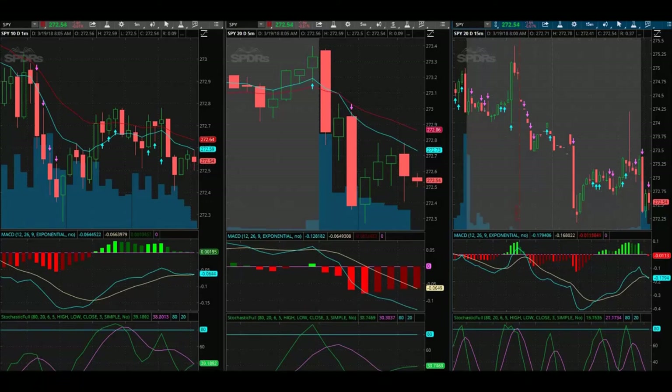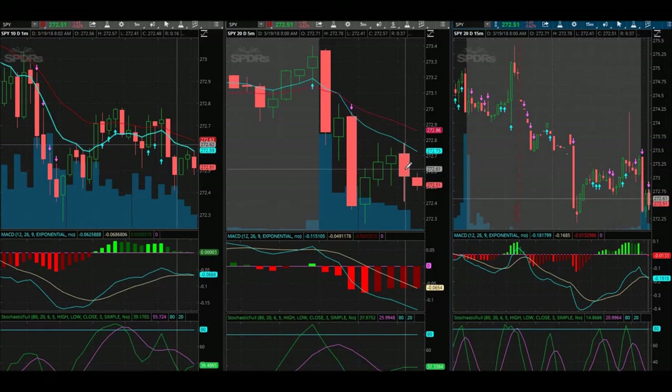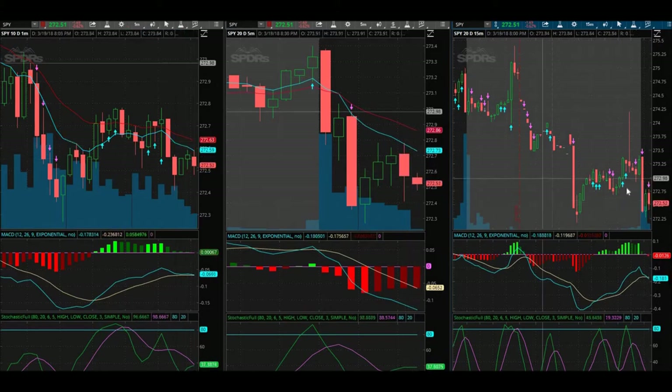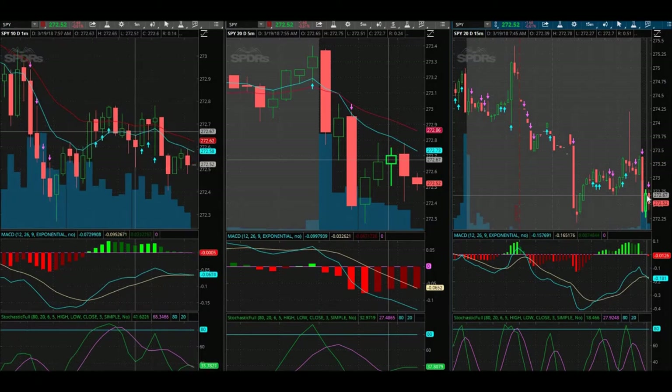Hey guys, this is kind of spur of the moment. I went ahead and bought BOB puts — the 272.50 puts — I bought at $1.43. The reason I took it: I saw the red arrow on the 15-minute chart. It's not looking too bad, but it's kind of trading sideways. It's already at $1.40 bid, $1.42 ask. We'll see how it goes, hopefully it just completely dumps. I'm literally on hold right now and I saw this trade and just took it — playing tiny, tiny amounts so I'm not terribly worried.